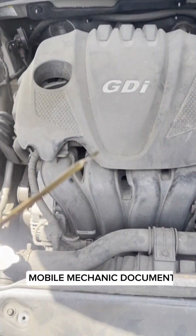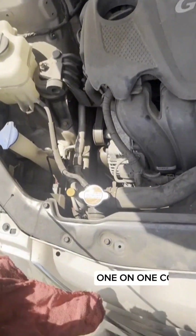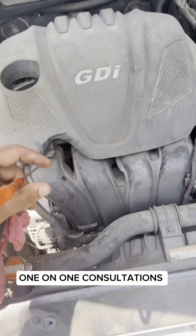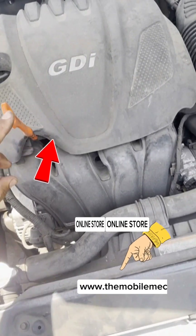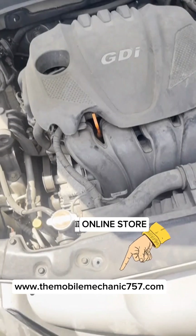the car won't start. There's no oil in this vehicle. If you have a GDI engine that's close to 100,000 miles, you must change or check the oil every time you put gas in it. These vehicles will guarantee burn oil.